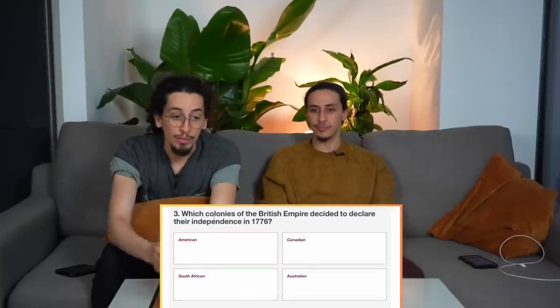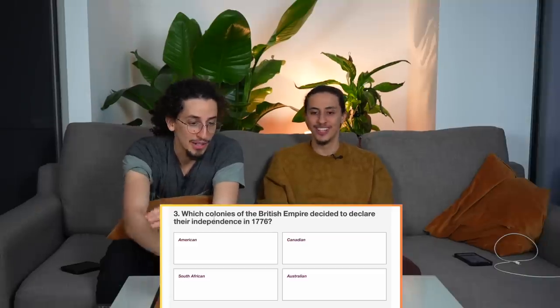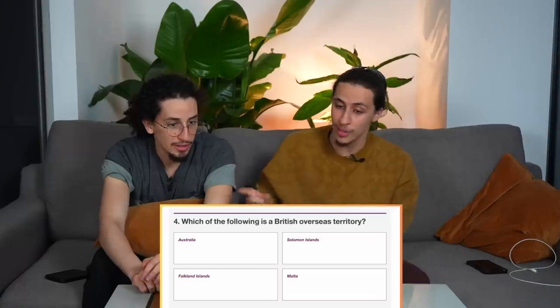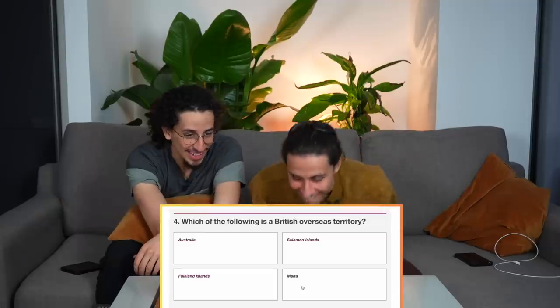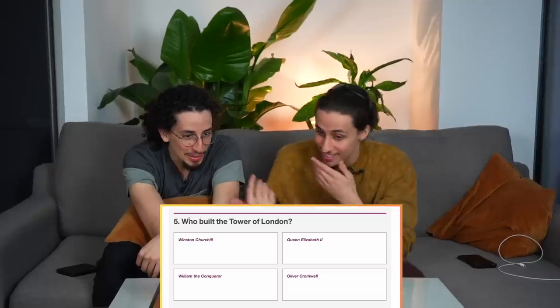Which colonies of the British Empire decided to declare their independence in 1776? I have no idea — American! Which of the following is a British overseas territory: Australia, Solomon Islands, Falkland Islands, or Malta? I believe it's Malta because they have the cross. It's not — it's the Falkland Islands. Did you know that?